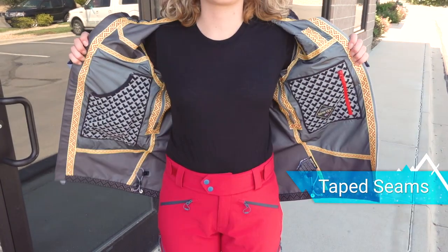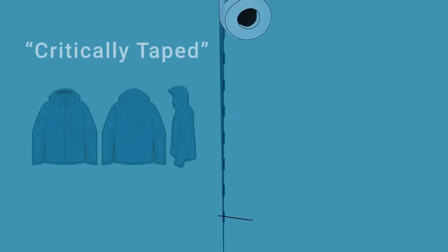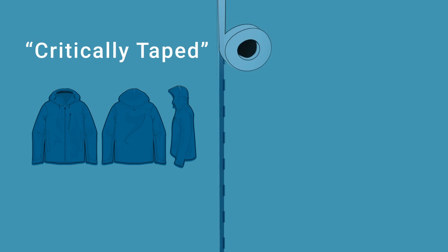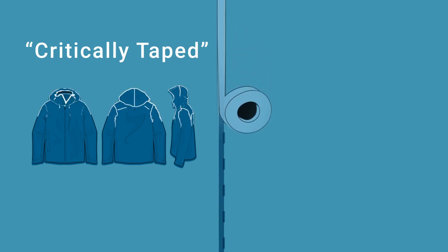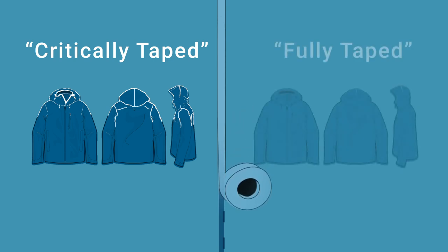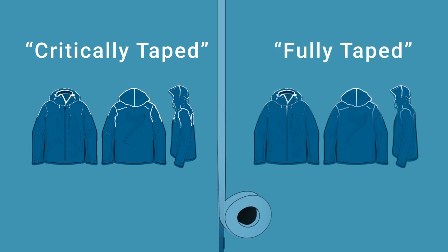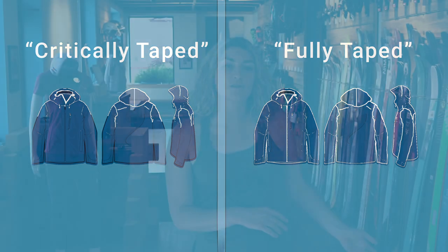Taped seams are another very important part of waterproofing. When traditional seams are sewn, needles puncture the fabric and create weak points where water is more likely to sneak through. To eliminate those weak points, tape is melted over the seams to seal off the holes. If it says critically taped seams, that means the exposed areas like the shoulders, the hood, the neck, and the chest have all been taped, but the other seams have not. Fully taped seams means that every seam on the garment has been taped, which is more weatherproof but also generally more expensive.